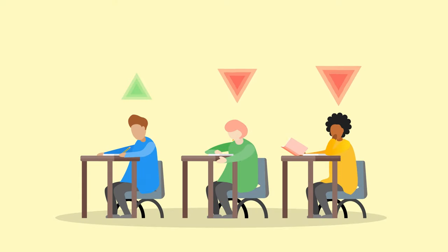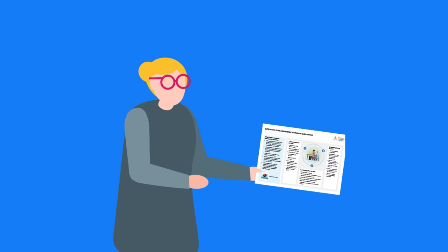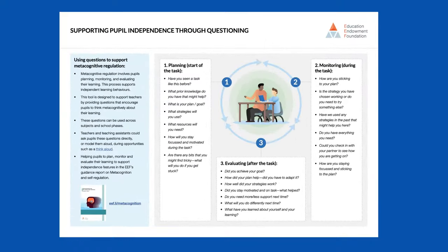For many students, becoming a self-regulated learner does not happen automatically. Building in questioning habits that support self-regulation is an evidence-based best bet for supporting students to become more independent across the curriculum. The EEF's Supporting Independence Through Questioning tool offers a good starting point for teachers seeking to help pupils to plan, monitor, and evaluate their learning.